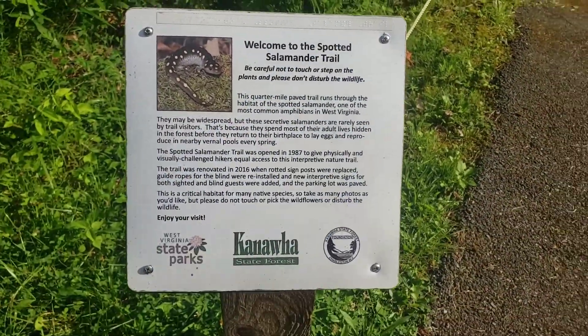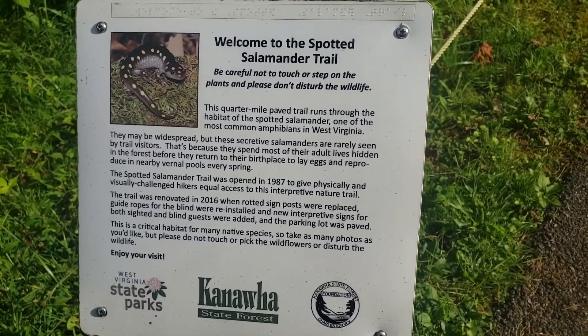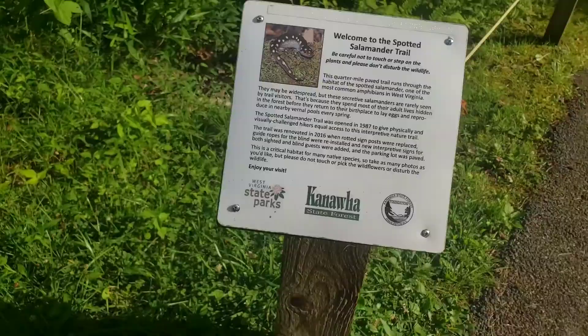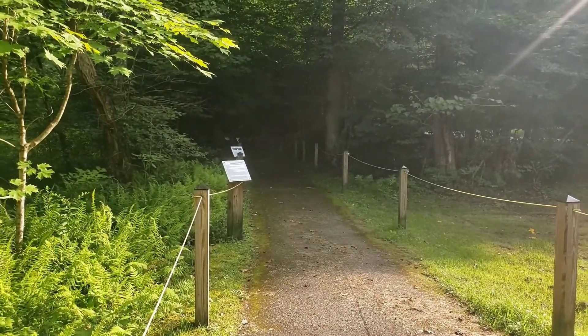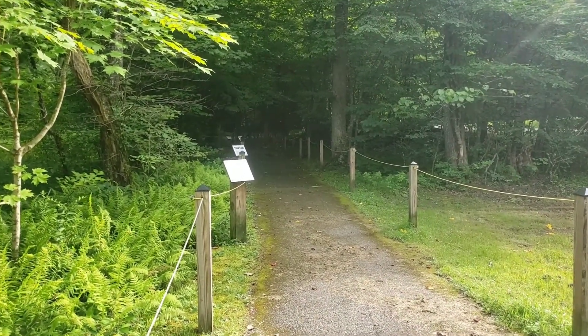Today we are going to be walking through the Salameter Trail located in Kanawha State Forest in Kanawha County, West Virginia. It is a paved walkway, handicapped accessible, very nice.